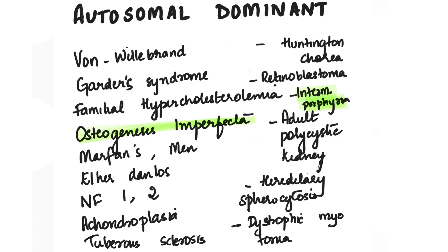The autosomal dominant disorders are: von Willebrand, Gardner syndrome, familial hypercholesterolemia, osteogenesis imperfecta, Marfan syndrome, MEN syndrome, Ehlers-Danlos, neurofibromatosis, achondroplasia, tuberous sclerosis, Huntington's chorea, retinoblastoma, intermittent porphyria, adult polycystic kidney, hereditary spherocytosis, and dystrophic myotonia.